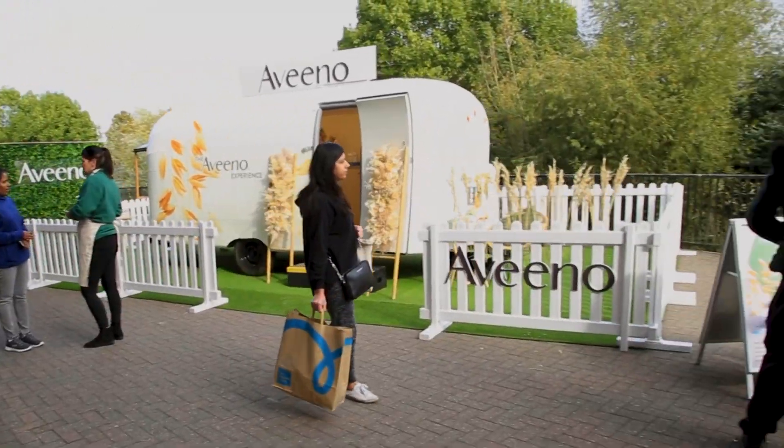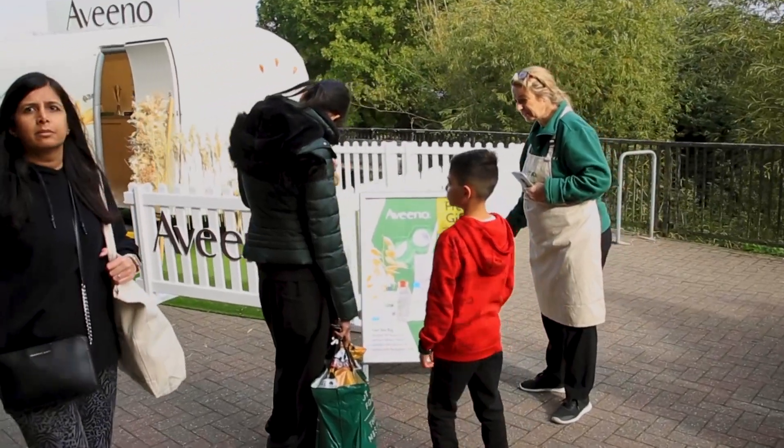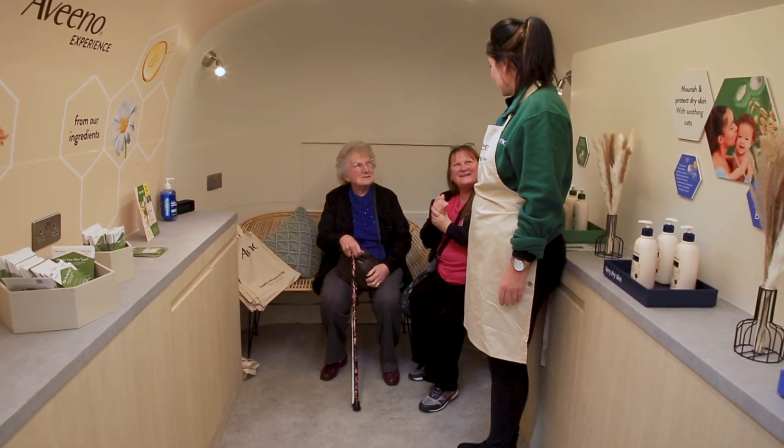One of the problems we needed to solve is how do we have impact front of store and really disrupt shoppers on their journey. A lot of people doing their big weekly shops — how do we stand out and make a great impression? So that was one of the things that PromoHire helped us with.